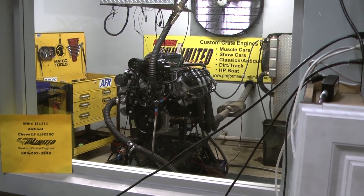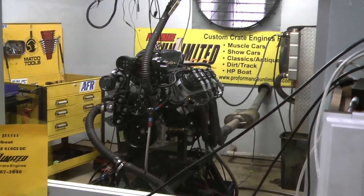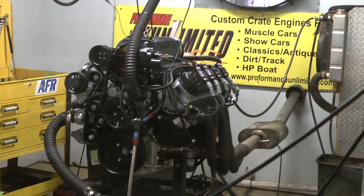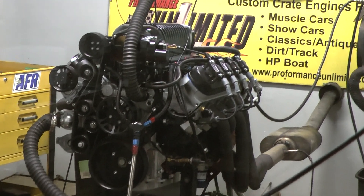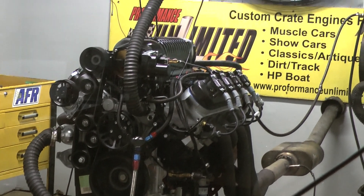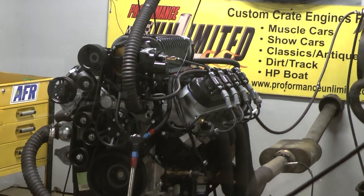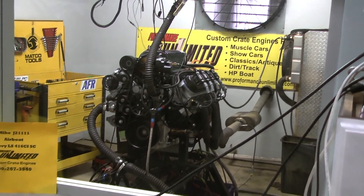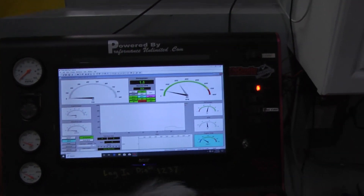Alright Mike, I happen to have your boat engine on the dyno here. Happens to be one of our LS 416 Supercharged engines. We're going to fire it up and give you a run demo. Looks running great. Awesome.